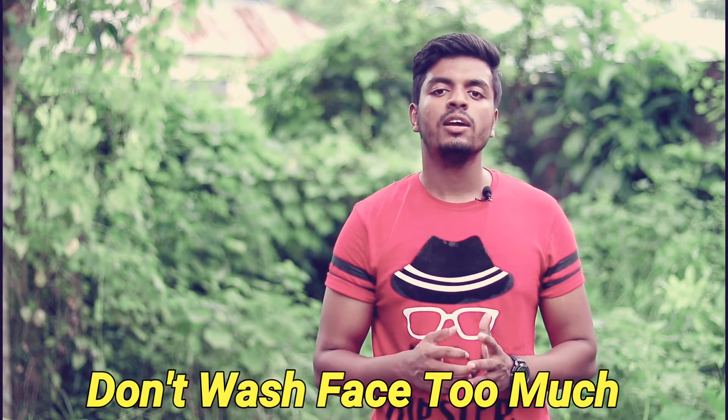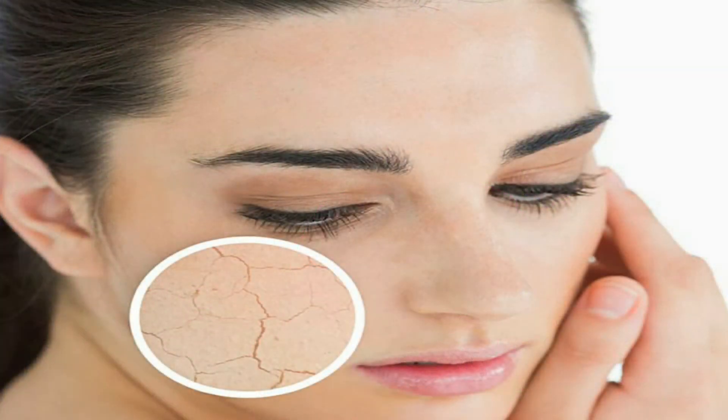Tip number three is about face wash. Use face wash regularly, but not too many times per day. Over-washing can remove natural oils and leave your skin dry.